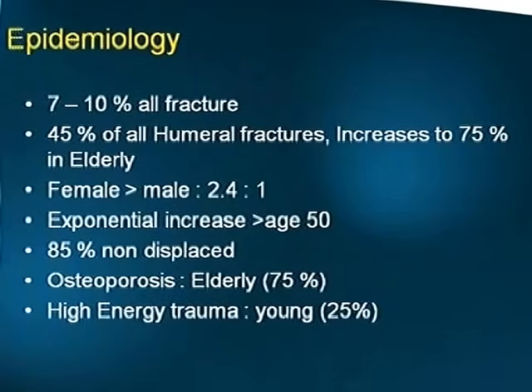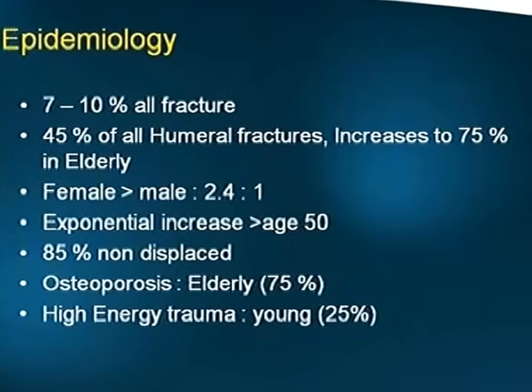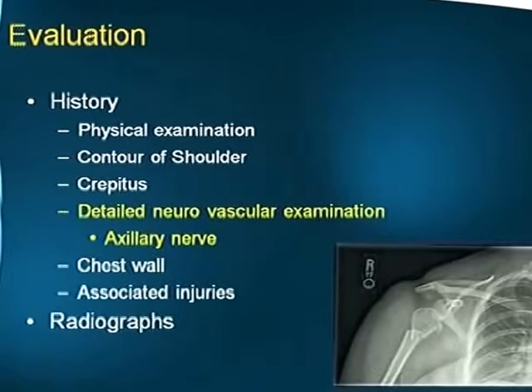This fracture comprises about 7 to 10 percent of all fractures and 45 percent of all humeral fractures. Females have a preponderance, and there is an exponential increase after the age of 50. The good news is that 85 percent are non-displaced and therefore amenable to conservative management. Osteoporosis is seen in the elderly, while in the young it is usually a high-energy trauma.